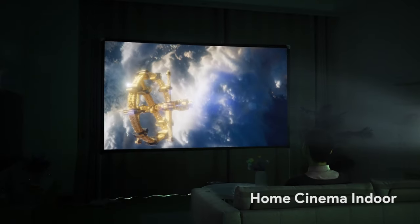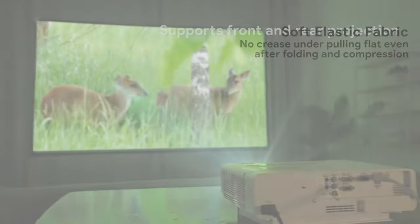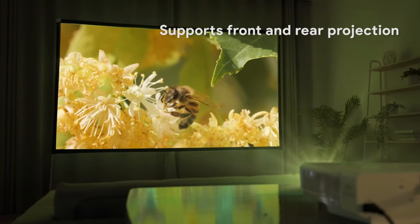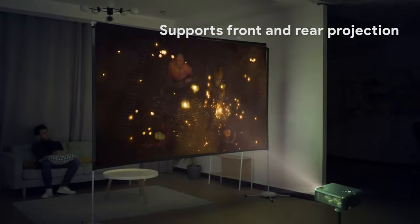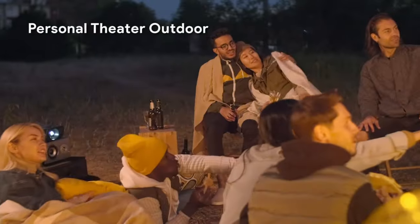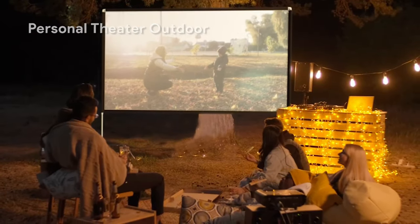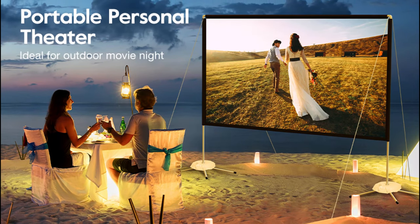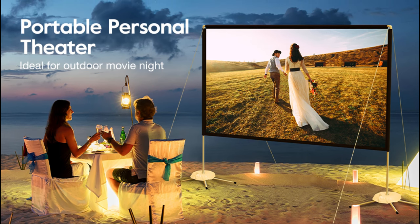The Oso-Ari Projection Screen has a 120-inch screen size with a 16x9 format that matches most popular movie ratios. The projector ensures decent HD picture quality, rear projection capability, and 160-degree wide viewing angle, allowing you to enjoy an immersive all-around audience visual experience. It is ideal for family gatherings, pool parties, anniversaries, playing games, presentations, outdoor movie nights, or watching football matches.